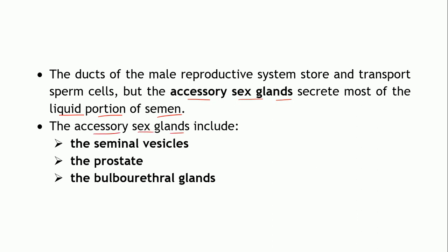The accessory sex glands include the seminal vesicles, the prostate, and the bulbourethral glands. There are three accessory sex glands. Bulbourethral glands are also known as Cowper's glands. You must be familiar with these terms as we discussed them when covering the urethra in the urinary system, because the ducts from these glands secrete their secretions into the urethra.